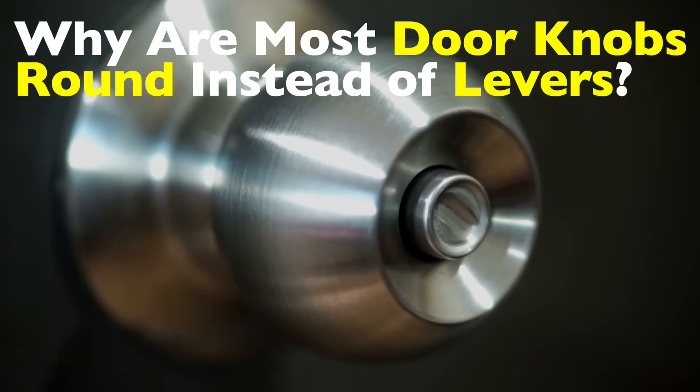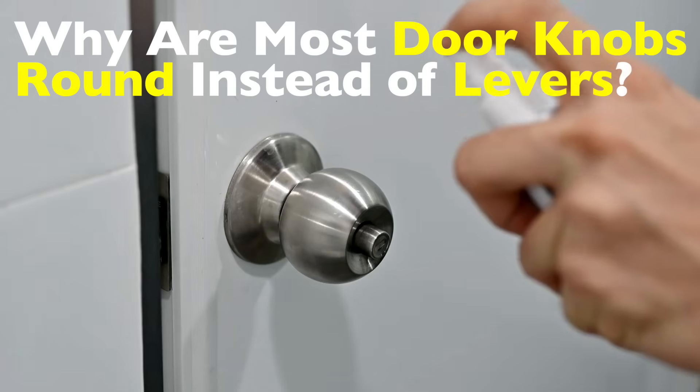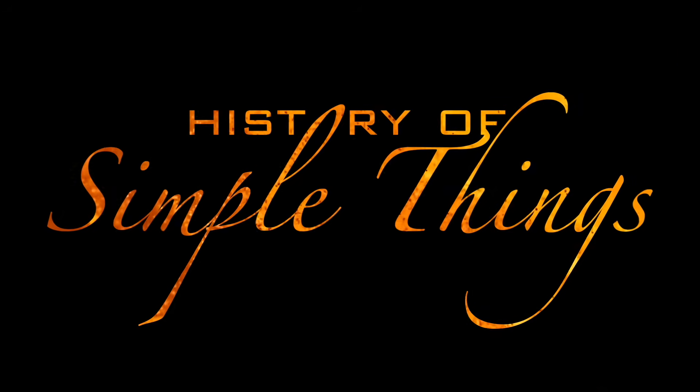Today, we're going to explore the strange history and logic behind the humble round doorknob and why it became the go-to choice for generations, right here on History of Simple Things.